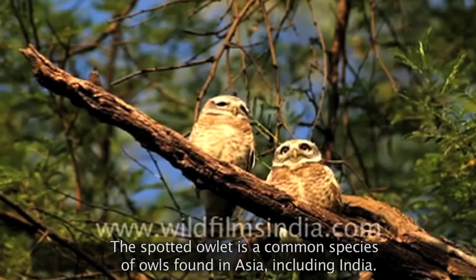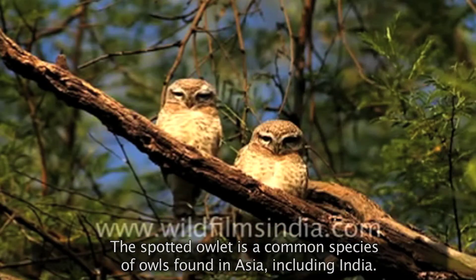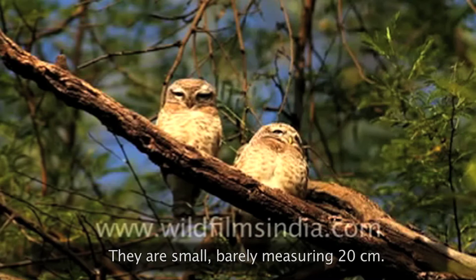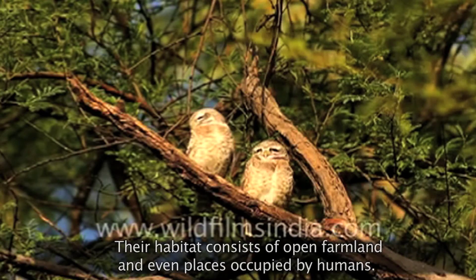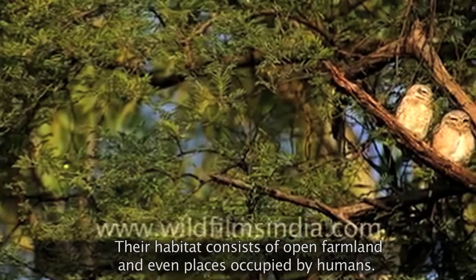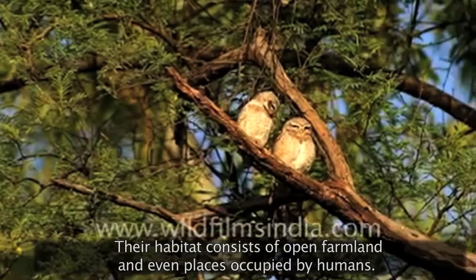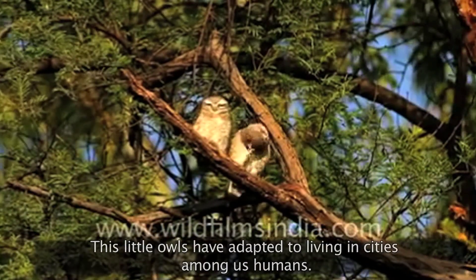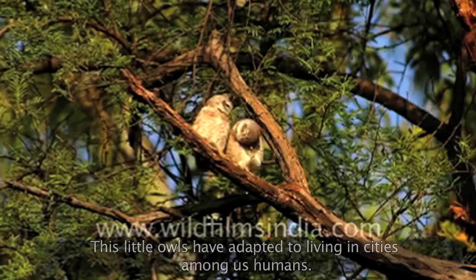The spotted owlet is a common species of owls found in Asia, including India. They are small, barely measuring 20 centimetres. Their habitat consists of open farmlands and even places occupied by humans. These little owls have adapted to living in cities among us humans.